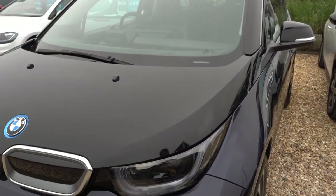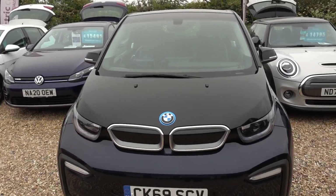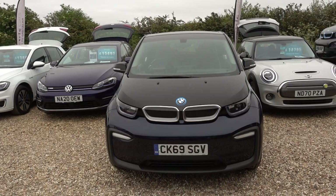In that boot we'll of course be putting the three-pin charging lead, like we do with all our cars. So it'll come supplied with a lead that you can plug into any normal mains socket to charge the car — you don't even necessarily need to get a charge point installed.